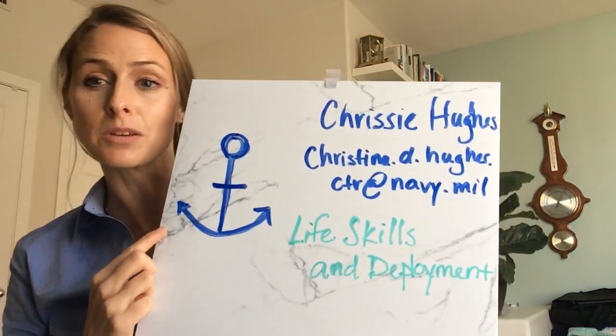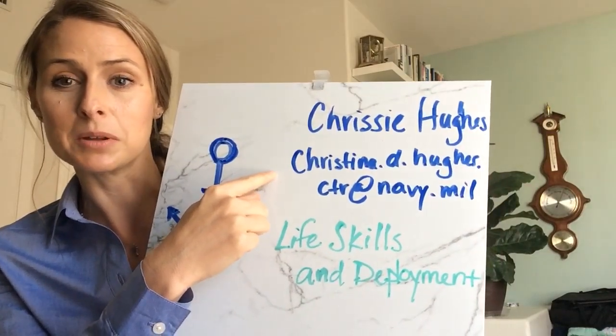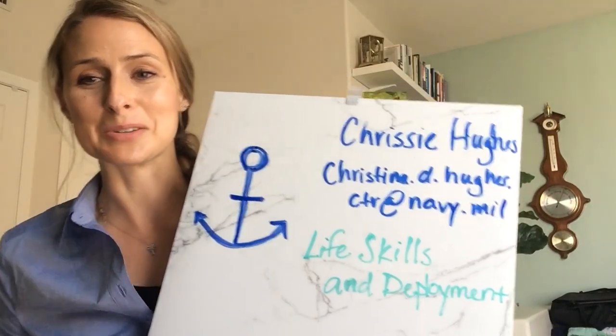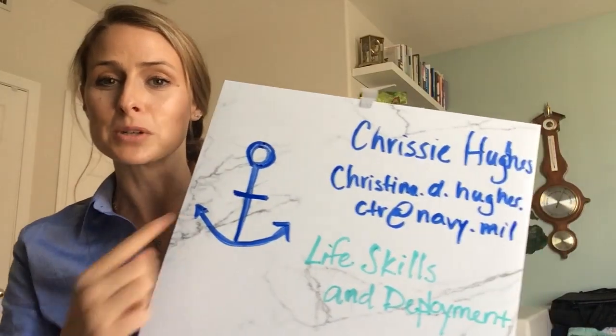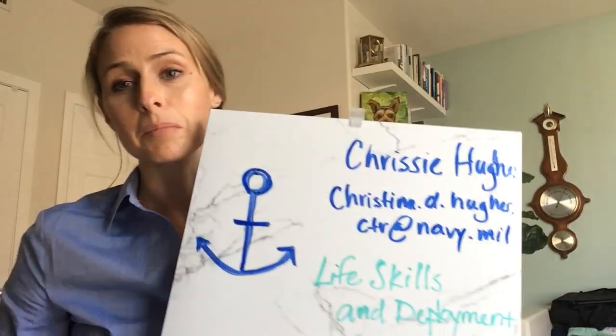I will see you all in another video portion for this pre-deployment brief, but I wanted to provide my contact information in case this is all you're getting today. My name is Chrissy Hughes. You can reach me by email — I am a life skills and deployment educator. My email is Christina.d.hughes.ctr@Navy.mil. Thanks for watching, stay safe out there. We're sending our love and hope to see you all very soon. Bye!